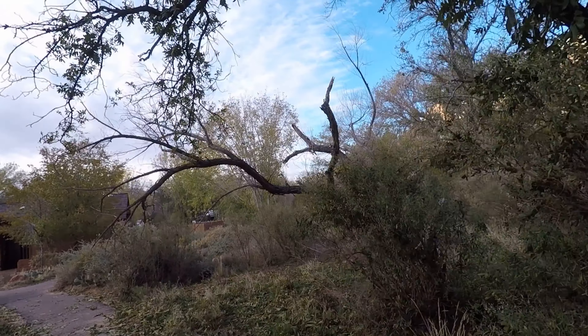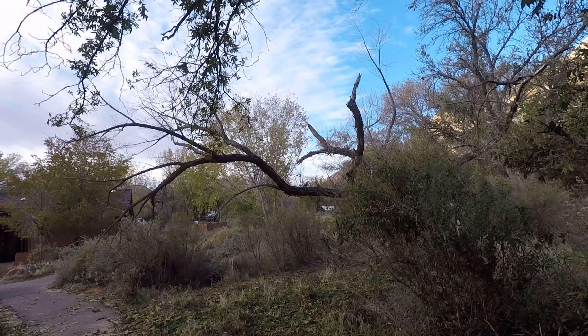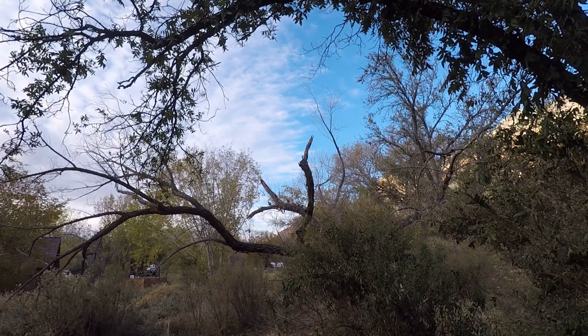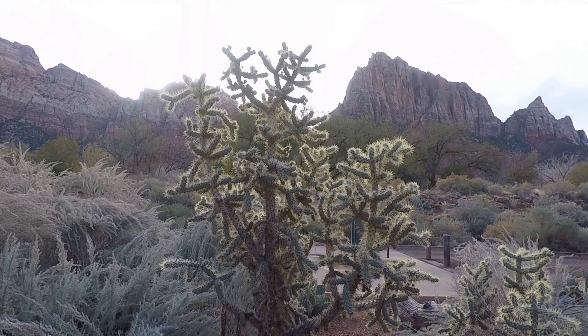Oh yeah, look at that little fuzz — that's what we're gonna see. So this was our last morning, walking back to our car. All these birds were going crazy eating the bugs, there were so many of them.